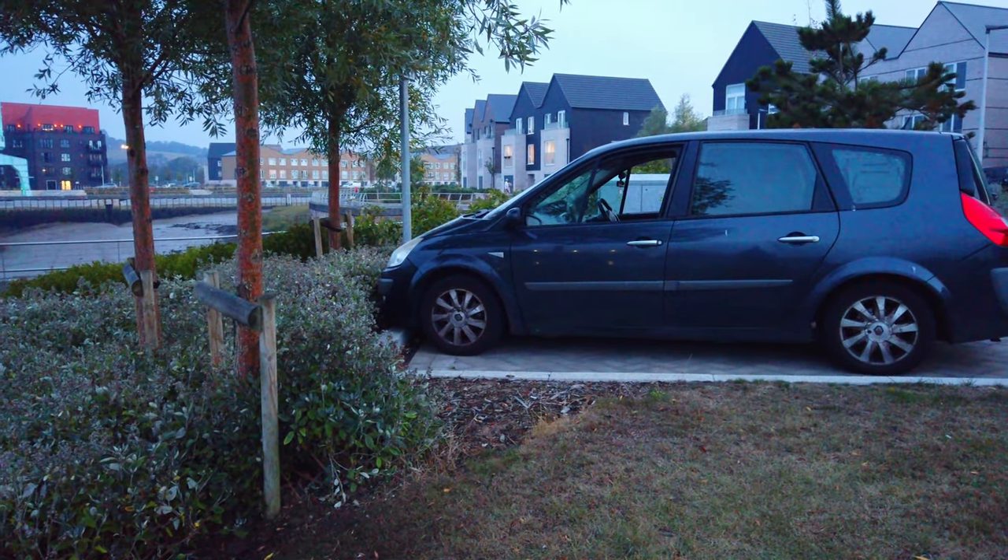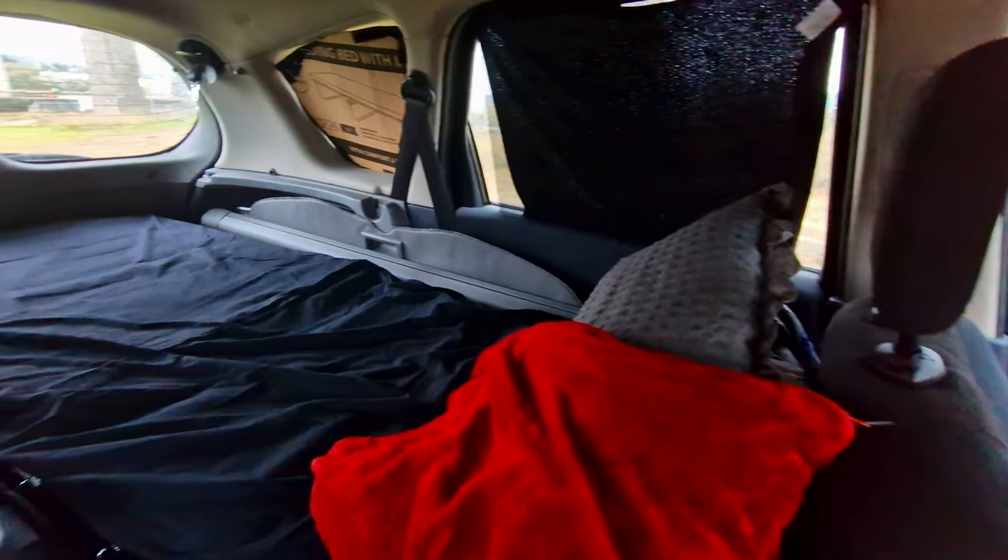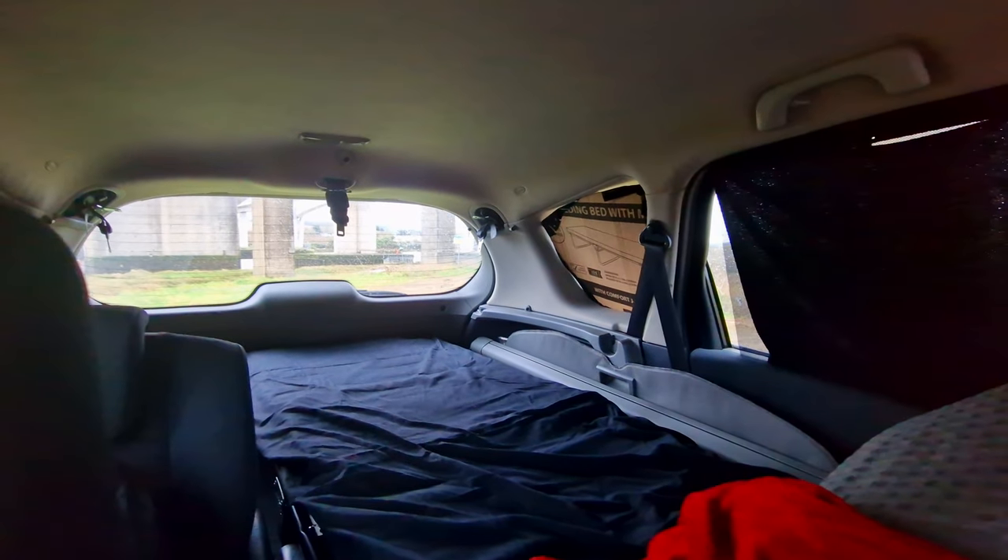But before I talk about this one, I want to show you what happened to my other project. So last year I was trying to find a way to get into van life, but because I couldn't afford a camper van, I decided to start with a car, which I eventually turned into a tiny camper.